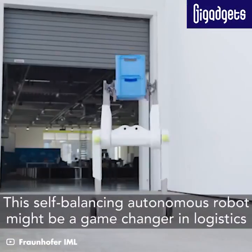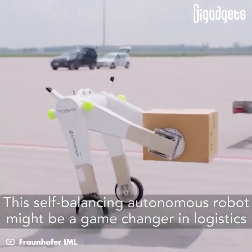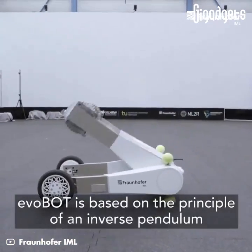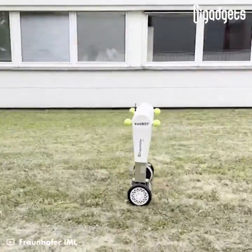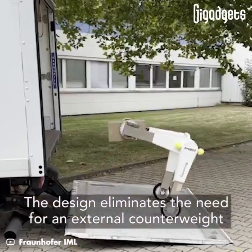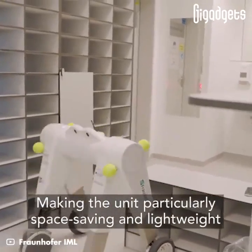This self-balancing autonomous robot might be a game-changer in logistics. EvoBot is based on the principle of an inverse pendulum. The design eliminates the need for an external counterweight, making the unit particularly space-saving and lightweight.